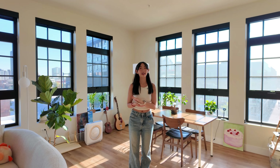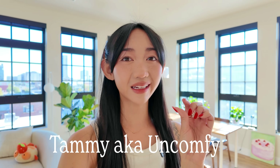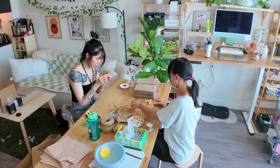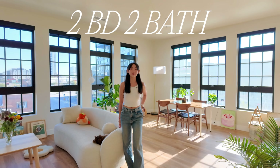Hi guys, welcome to my brand new apartment! I can't believe I live here. This is a two-bedroom apartment and it's all thanks to you guys. My name is Tammy, I also go by Uncomfy because I'm a little anxious. For the past year I've been running my small business in my one-bedroom apartment — 600 square feet — and I loved it, but I knew as my goals and business grew I needed more space.